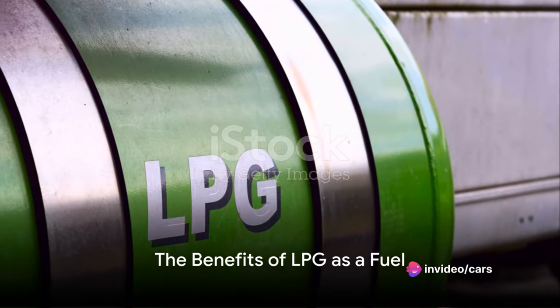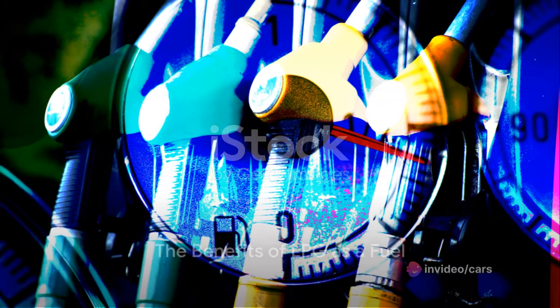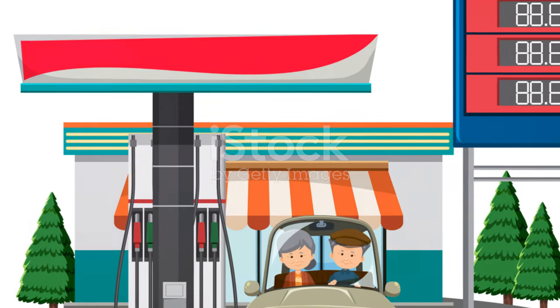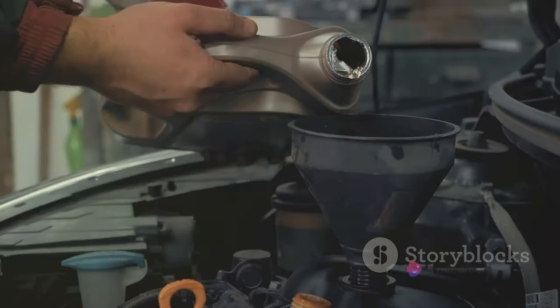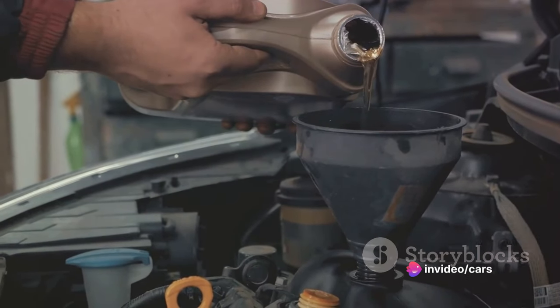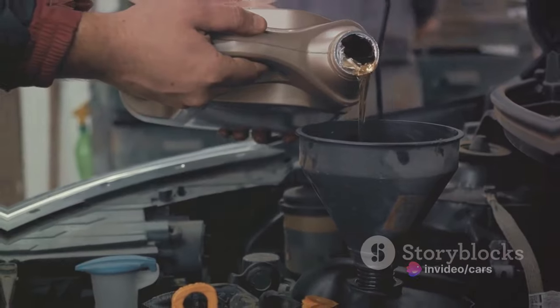To start with, LPG, or liquefied petroleum gas, is a clean, high-octane, abundant, and eco-friendly fuel. It's cheaper than petrol and reduces greenhouse gas emissions. Converting your engine to run on LPG can save you money, help the environment, and even improve your vehicle's performance.